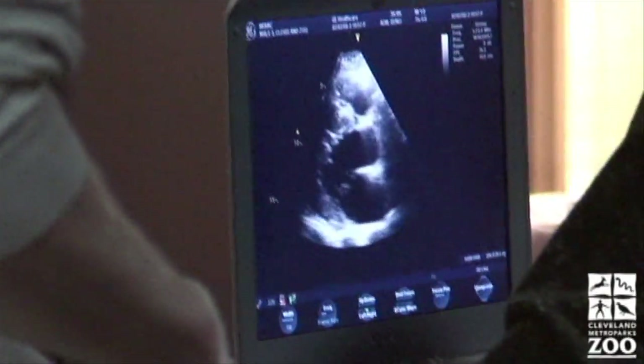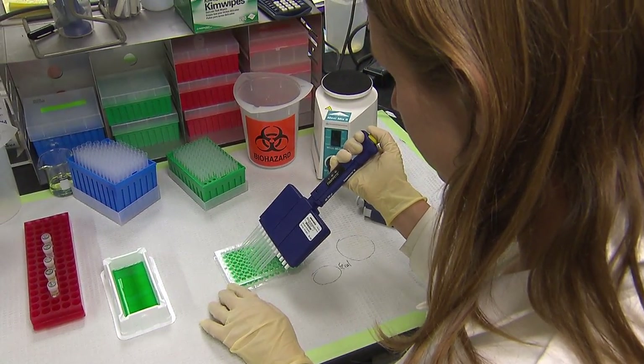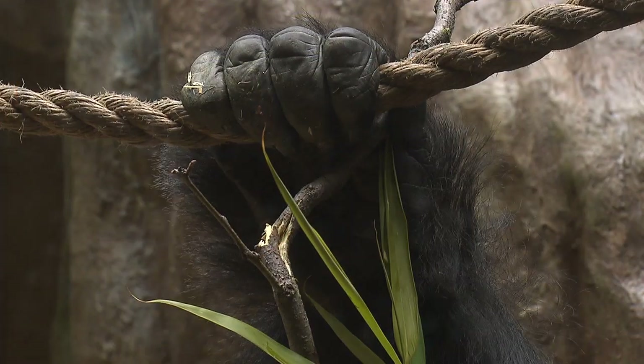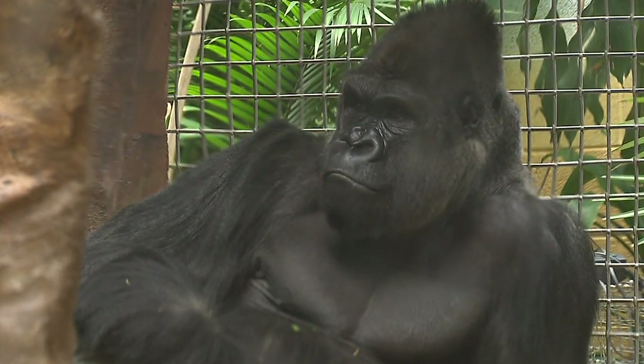The gorillas are scheduled for a follow-up ultrasound to see how their diet has helped their heart function. As chair of the Gorilla Species Survival Plan, Kristen Lucas will incorporate the research in Cleveland into recommendations for zoos across the country. This isn't research being done in an ivory tower that's going to sit on a shelf — we try to link even the research on the animals' health to the ultimate goal of increasing the likelihood of their survival long-term in the wild.